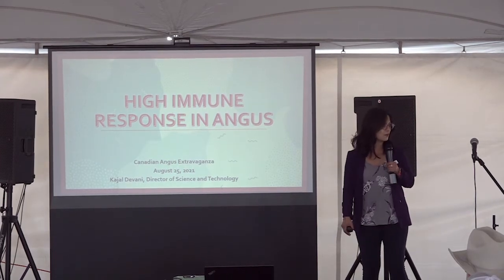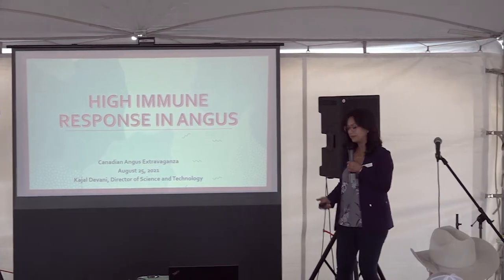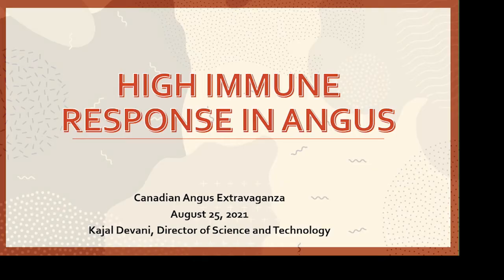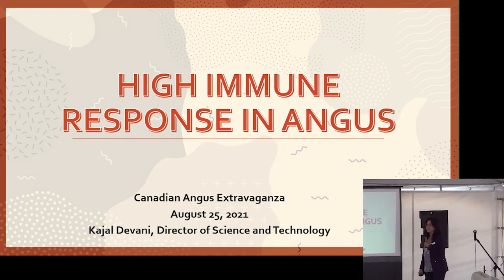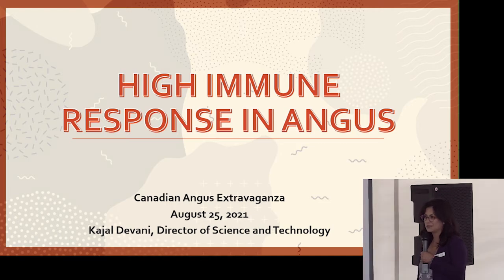I'm shorter than Miles so hopefully you can still see the screen. It's nice to see everybody's faces today. It's been a while since we got to visit with everybody. I'm excited to tell you about one of our research and development projects. It's a project that we're doing in partnership with the American Angus Association, the University of Guelph, and CMEX Beef.